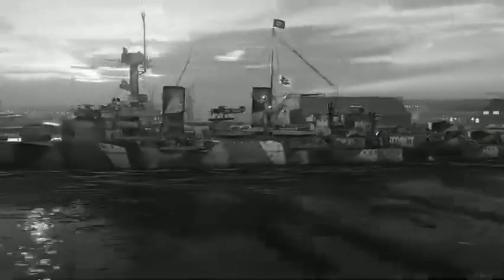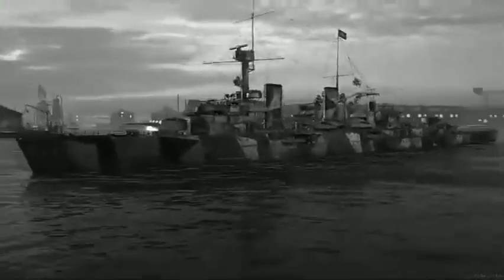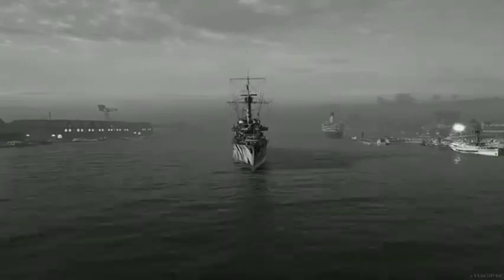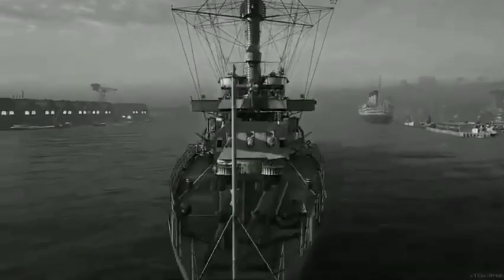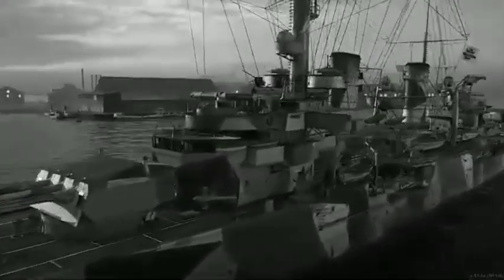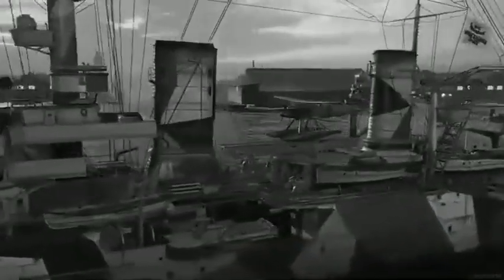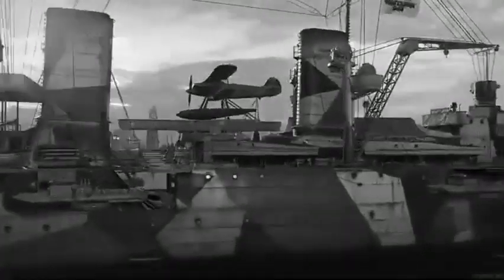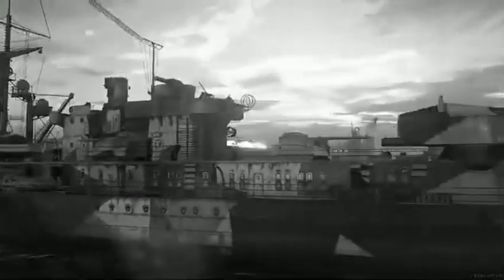This gave them a range of approximately 5,700 nautical miles at 19 knots, and 7,300 nautical miles at 17 knots. Steering was controlled by a single rudder. The ships had three turbo generators and two diesel generators for electricity, with a combined output of 540 kilowatts at 220 volts.